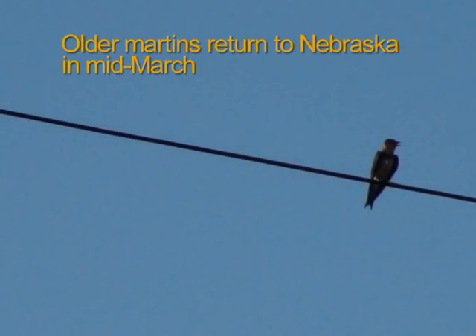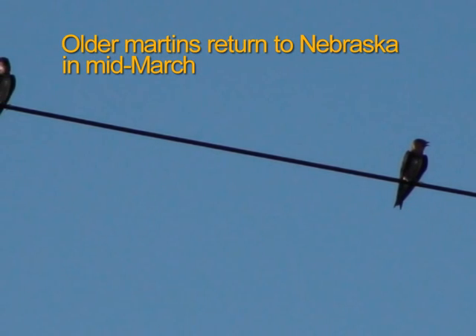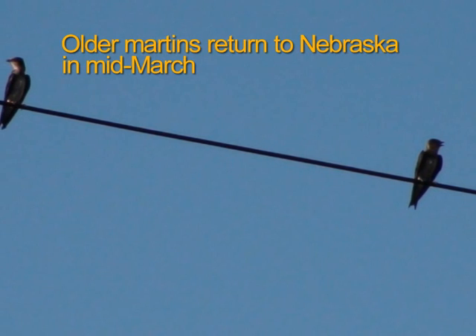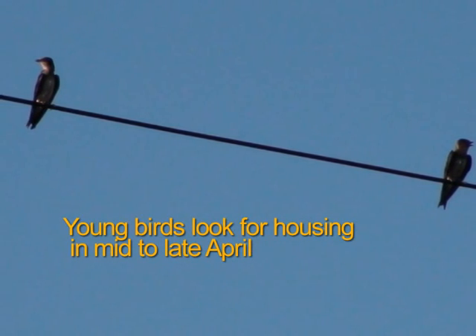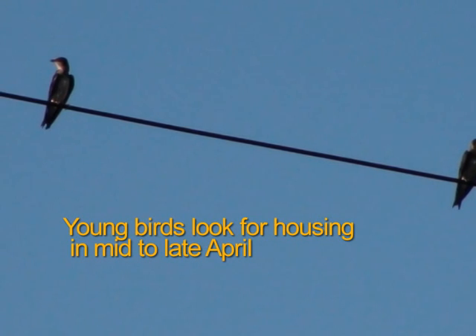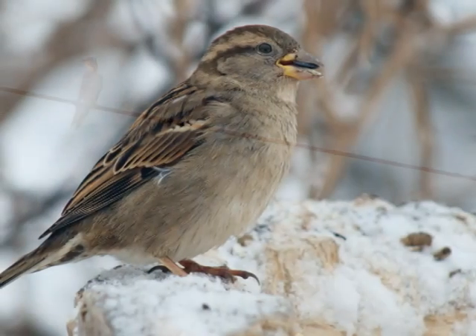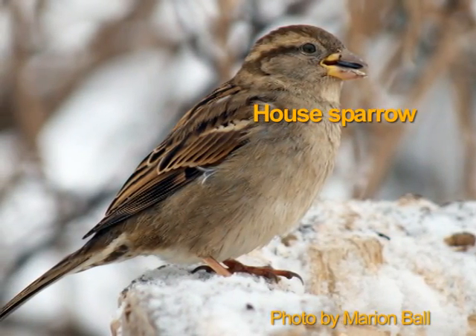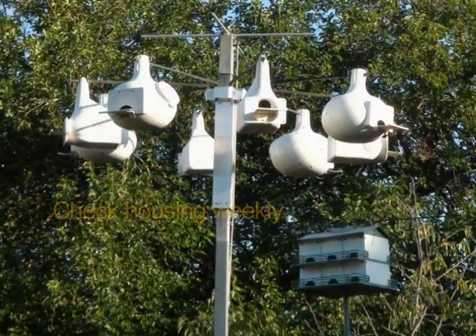Older martins that have already established nesting areas arrive in Nebraska in mid-March. Young martins looking for new nesting sites arrive in mid-April to late April. Have your housing ready, but don't open up housing until about 4 weeks after you see martin scouts appear. If you open up housing earlier, sparrows and starlings will build nests instead. Martins may arrive and begin nesting through the end of June.